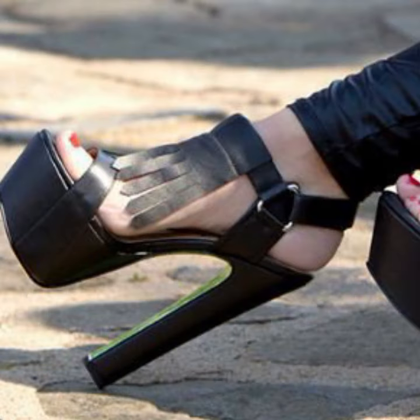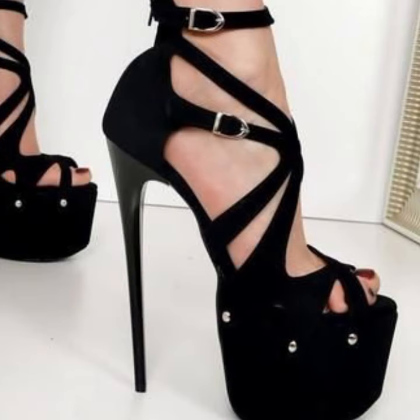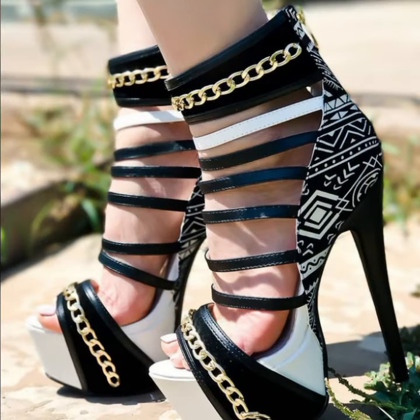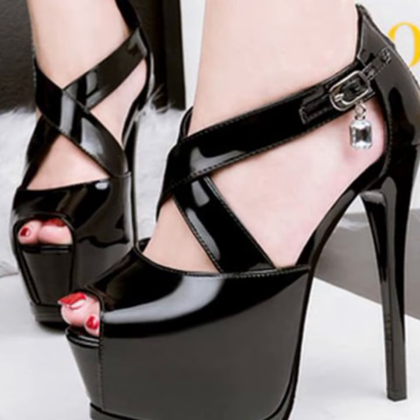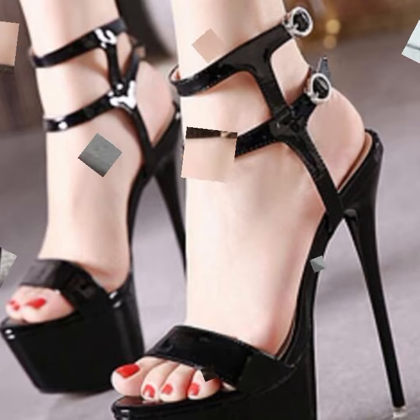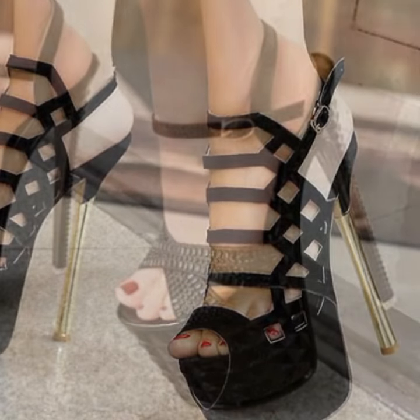Hello friends, welcome back to my YouTube channel. Today I will talk about the most stylish women's trendy high heel designs — super high heel designs, most beautiful and most trendy designing ideas of heels. Friends, how are you? I'm fine, I hope you are enjoying the best condition of health. I am back again with the most stylish, most demanding collection of beautiful and trendy women's gorgeous heel collection.